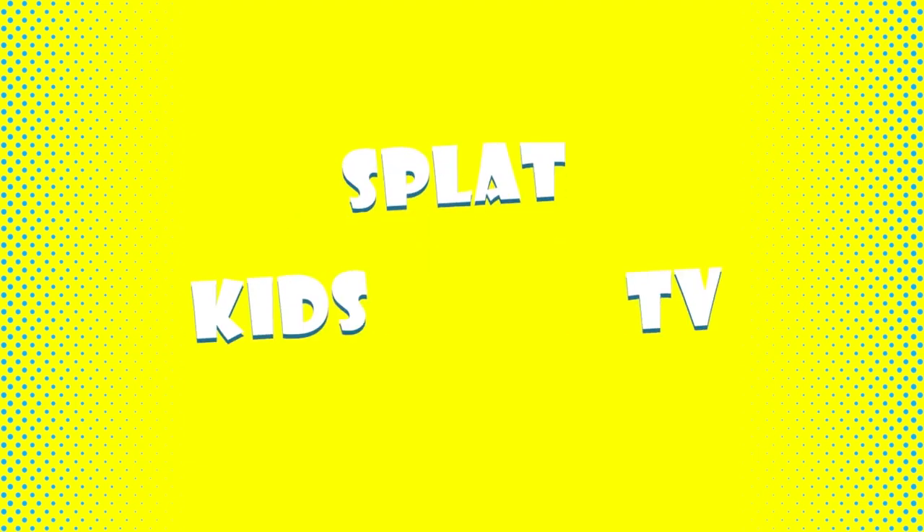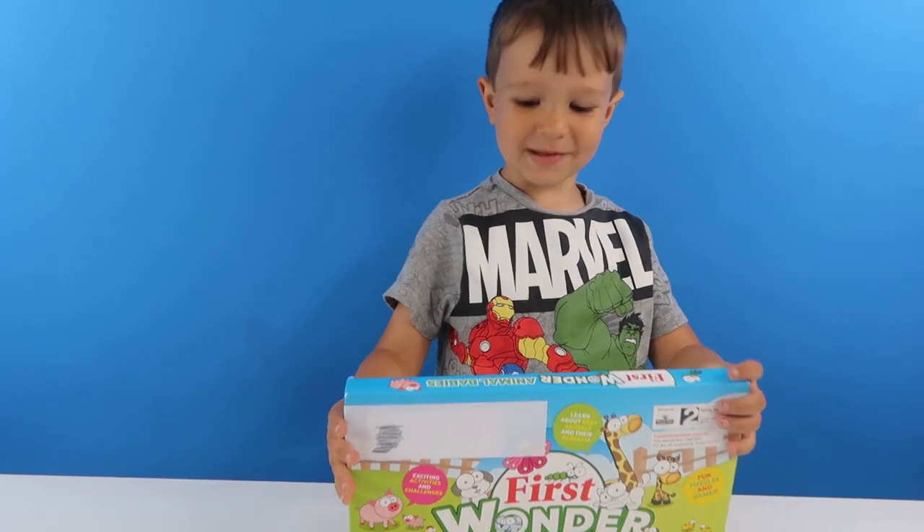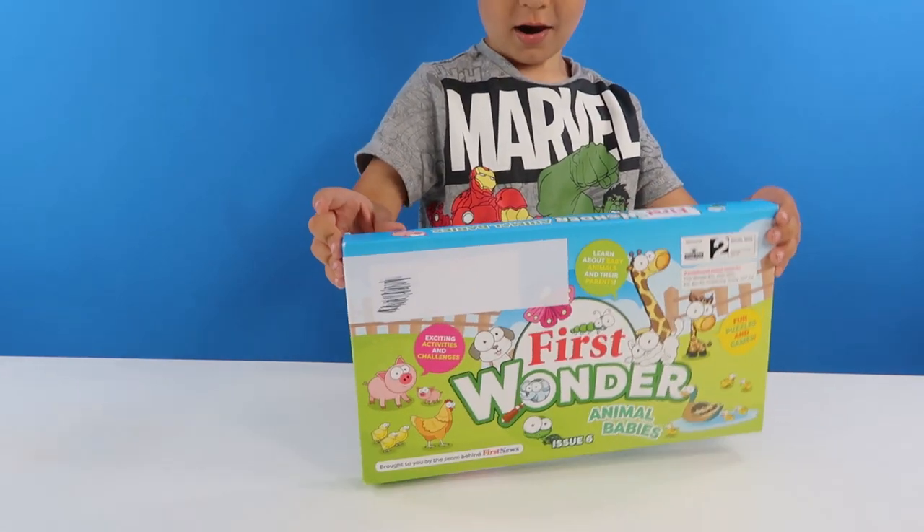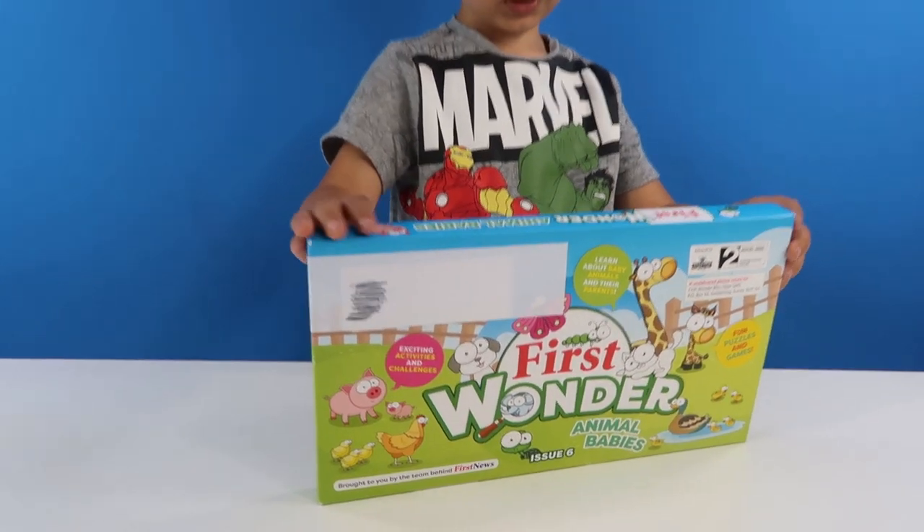Black Kids TV! Hi Black fans! Today we've got baby animals! Oh, it's your next First Wonder Box, isn't it? Yeah! And this is animal babies!